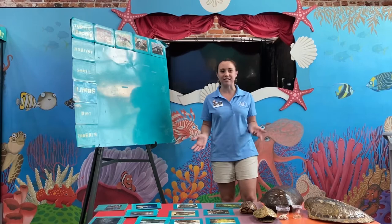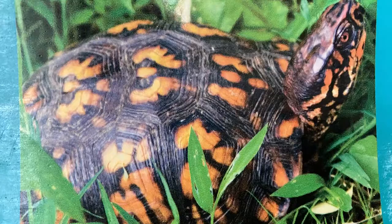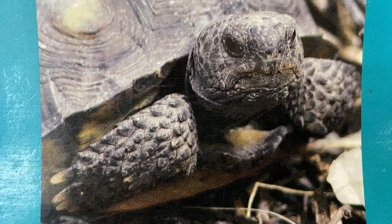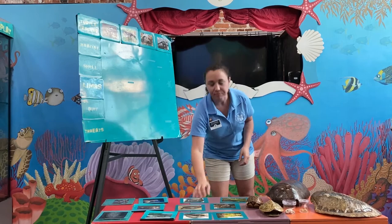We'll learn the differences between some of our common turtle patients that we see here in our hospital, like our sea turtle, our box turtle, our diamondback terrapin, our gopher tortoises, and our yellow-bellied slider right here. These are some of the most common patients that we get into our center, and while they all have shells, there are some pretty big differences between each of them.